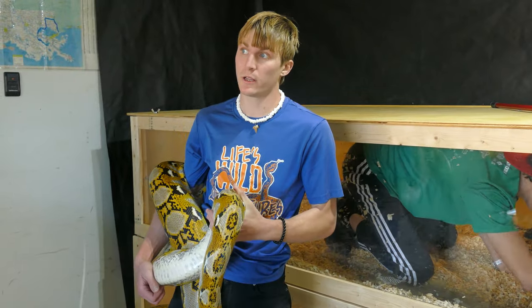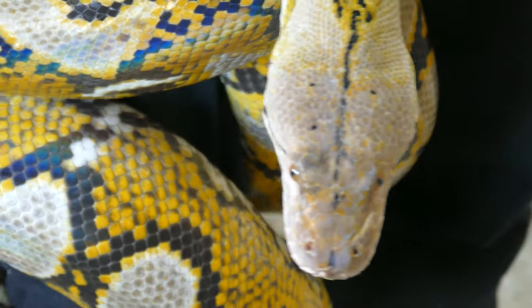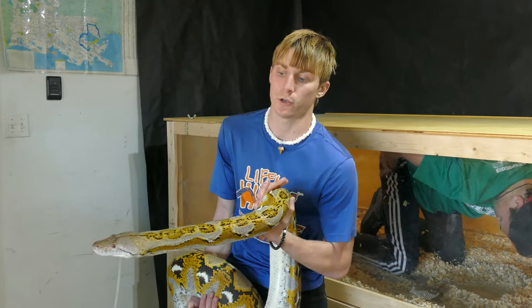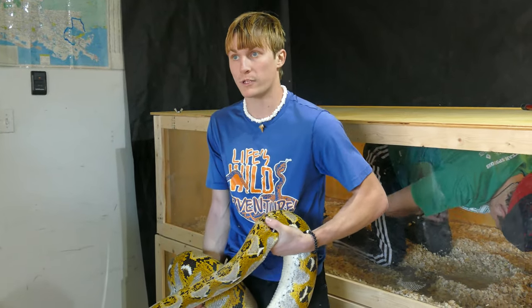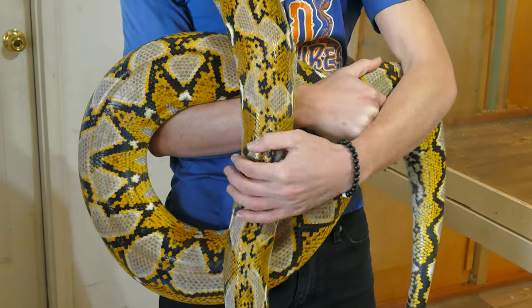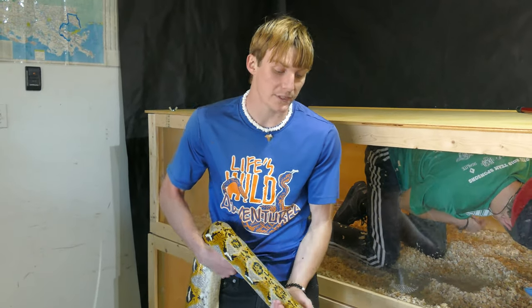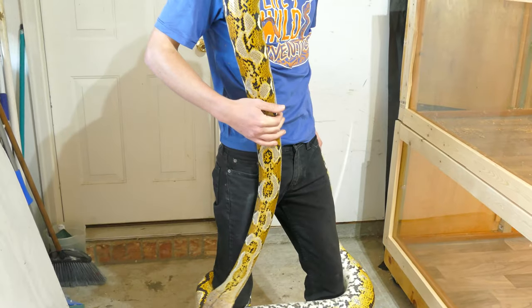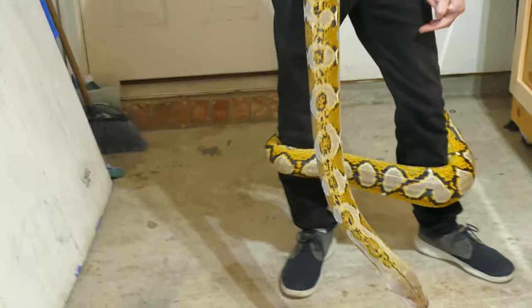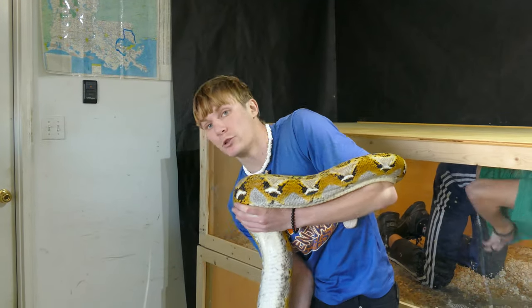The snake's cage needs to be cleaned out really as much as we feed her or as much as she spills her water. We could just keep the rubber mats down, but I find that the shavings actually help her shed a lot better. In fact, we've almost gotten full sheds from her, which is very difficult to get for a full-grown python. She's probably closing in on 17 feet and she is a six and a half to seven year old snake — she's still pretty young.